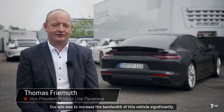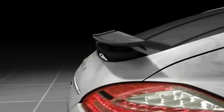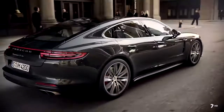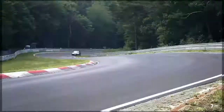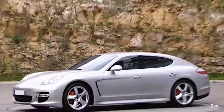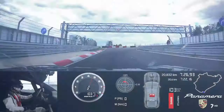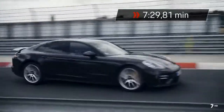Thomas Friemuth, vicepresidente de la gama de producto Panamera, ha declarado que en esta nueva generación, además de aumentar la potencia del motor, se han realizado mejoras en estabilidad en curva, control de la carrocería y precisión de la dirección, traduciéndose en mayor confort y mejor rendimiento. Lars Kern y el nuevo Panamera superaron la marca de los 20,6 kilómetros del circuito cuando el mismo piloto y el modelo anterior establecieron un récord en 7 minutos 25 segundos, por lo que esta vez han sido cerca de 13 segundos más rápidos que hace 4 años.